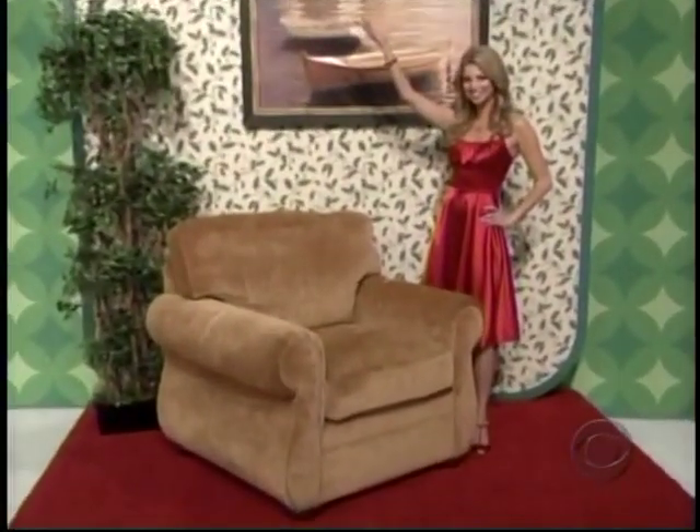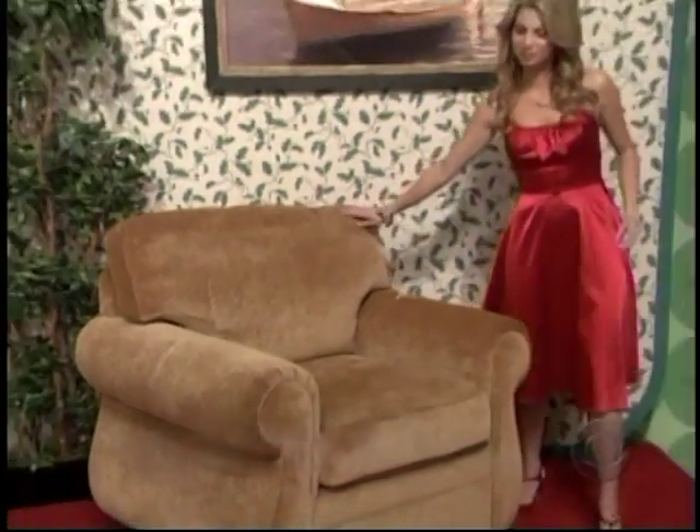It's a comfy chair from CarolinaChair.com, the manufacturer of high quality custom made furniture produced right here in the USA. Buy direct and save from the manufacturer CarolinaChair.com.